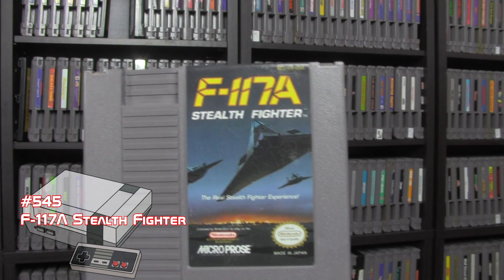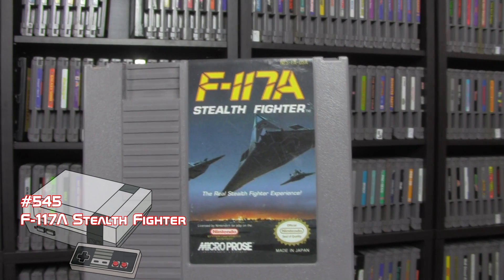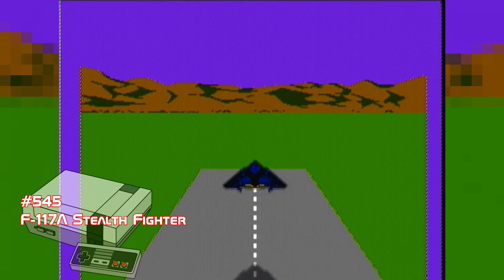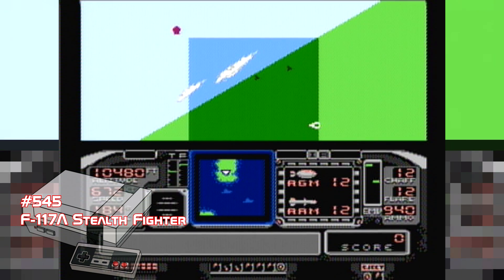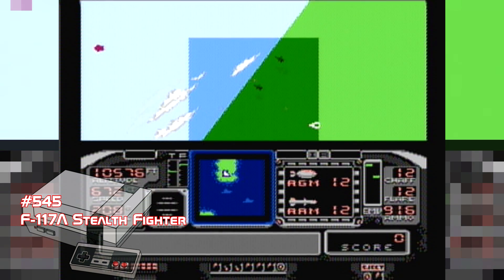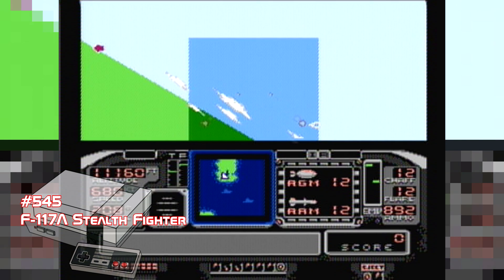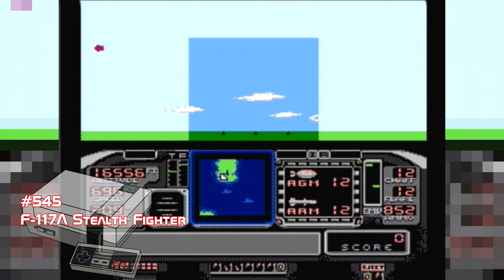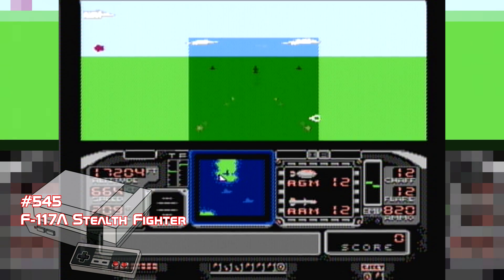Next up is another air combat game by the exact same company, Micro Probe — F-117A Stealth Fighter. While this game has some pretty decent music and a really cool intro screen, it's not the best game on the system. The gameplay is very similar to the last game, pretty much a carbon copy, except this time you're in a stealth fighter. With the last game I felt like I was accomplishing something, but playing this one, I didn't feel like I was accomplishing anything.